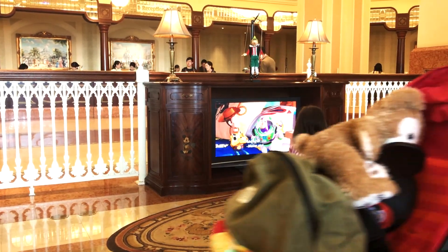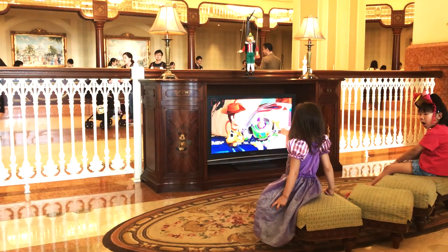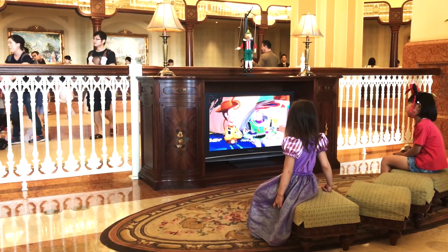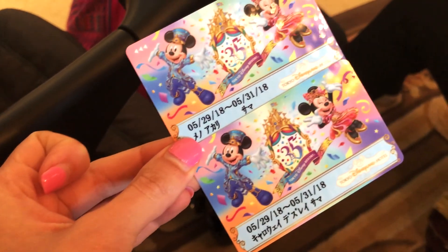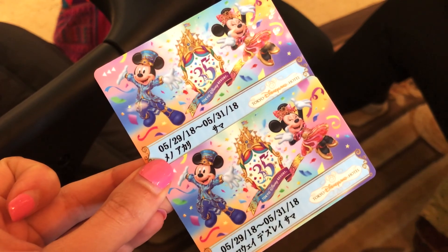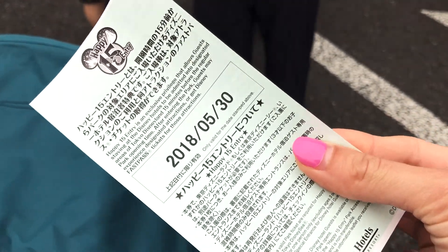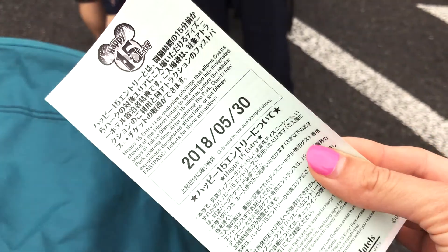During the rather long check-in process, my Little Princess was entertained by the Toy Story movie that was playing, and it was a bit of a lifesaver. After the check-in process, we were presented with our own personalized key cards commemorating Tokyo Disney's 35th celebration, as well as a 15-minute pass which allows you to enter the park 15 minutes early.